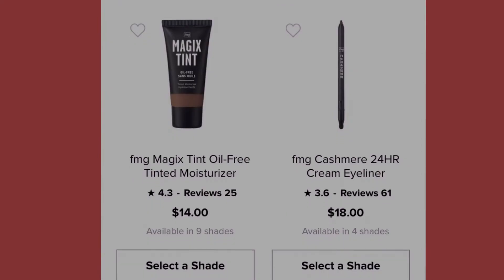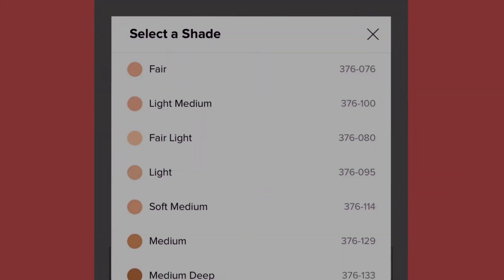This item is the Magic Tint free tinted moisture at fourteen dollars, available in nine shades: fair, light medium, fair light, light, soft medium, medium, medium deep, tan deep, and deep.